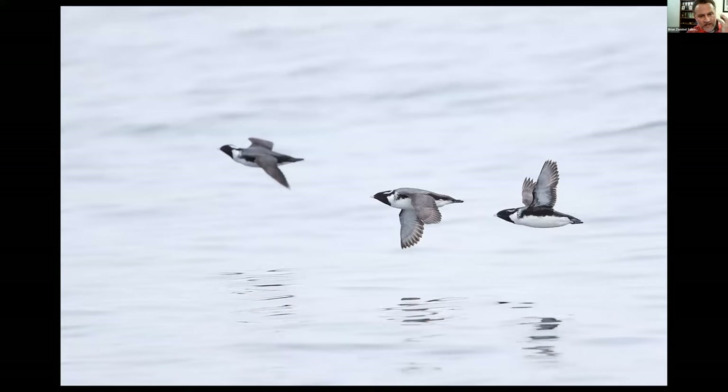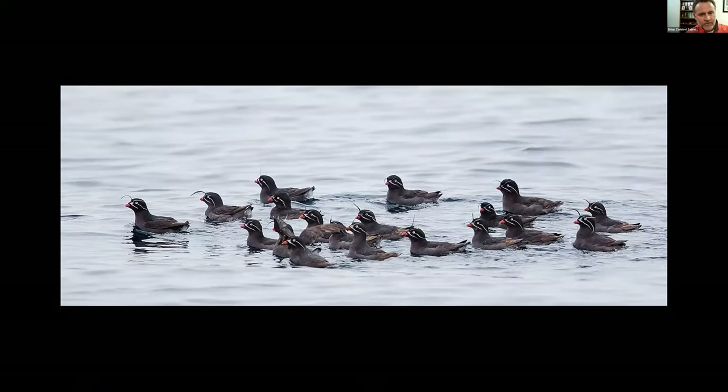Getting closer to the Baby Islands now, getting into some Ancient Murrelets. The grand prize is the Whiskered Auklet — probably one of the more difficult birds to find in the U.S. A nice little flock of them with long plumes arching out from their foreheads and also extending from their bill and from their eyes. Pretty cool bird.